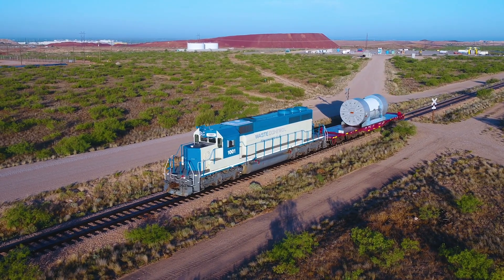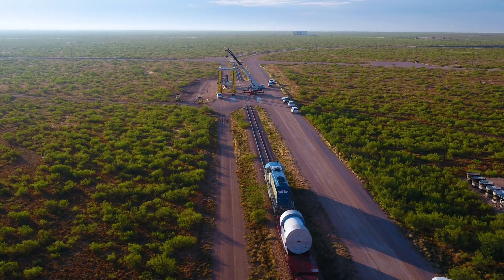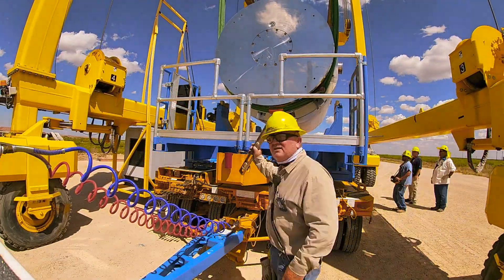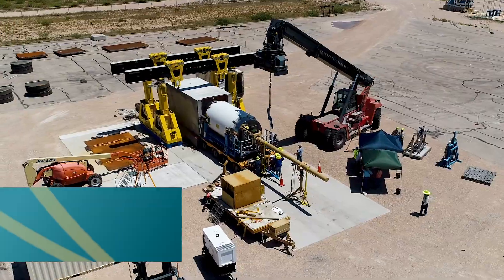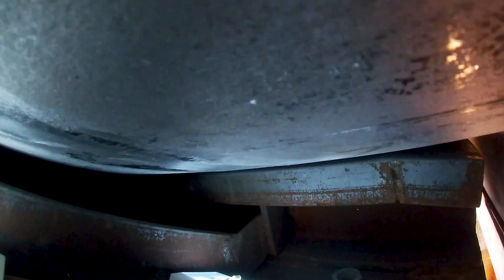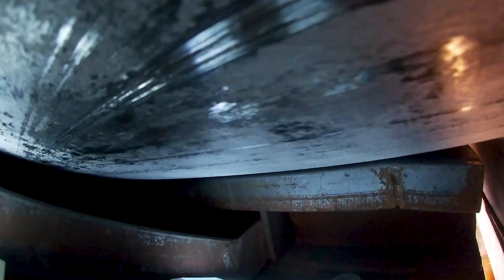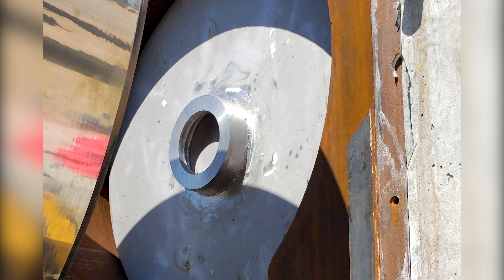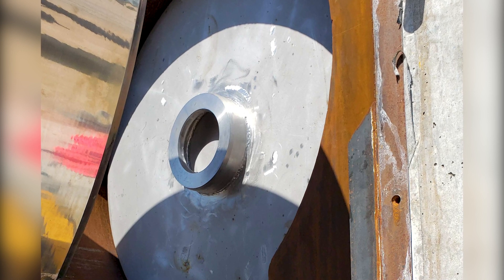Once the cask arrives at the Waste Control Specialists disposal site, it is transferred from the rail car onto a truck trailer for movement to the disposal cask transfer. The horizontal orientation of Orono's transport and disposal casks avoids repositioning the cask and simplifies the entire transfer process, limiting dosage to the team and helping ensure seismic and operational safety.